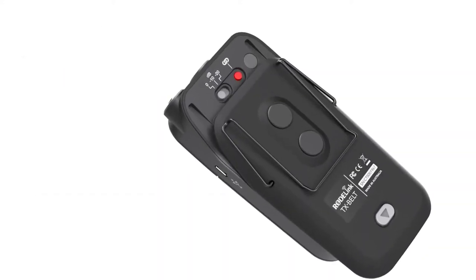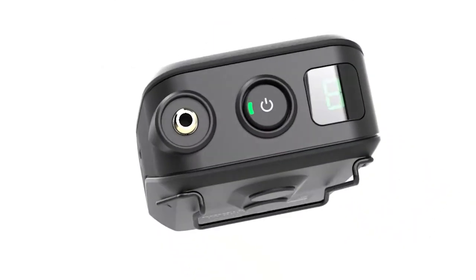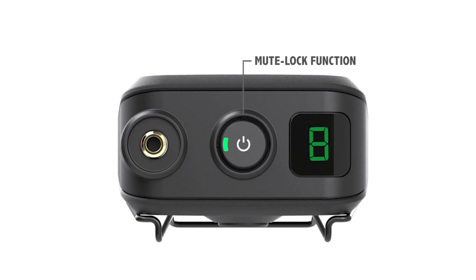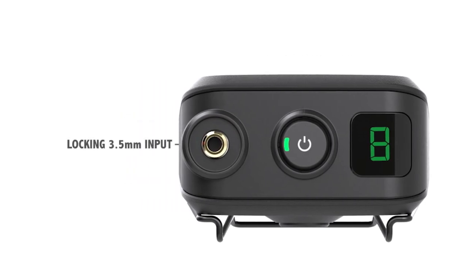The belt pack transmitter features a three-stage simple gain adjustment that can be set in seconds. A mute lock function prevents accidental muting of the signal from the transmitter, and a locking 3.5mm input ensures that body-worn microphones are as secure as they possibly can be.